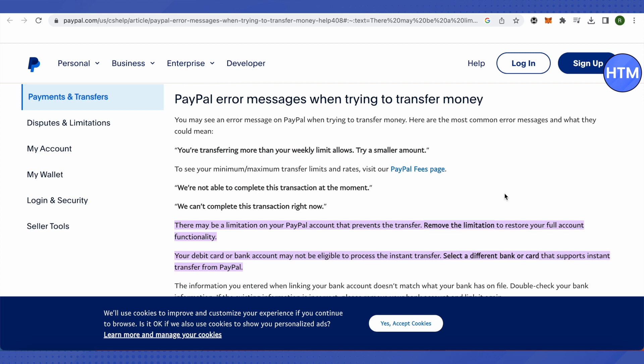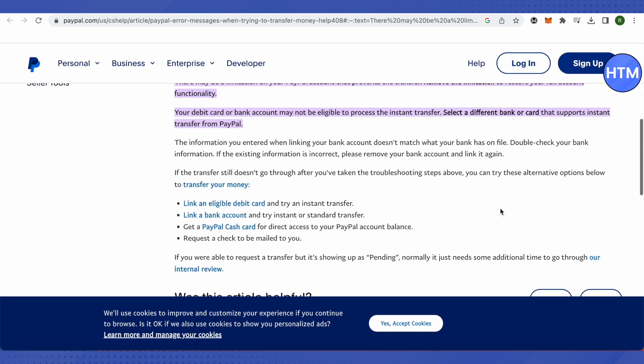Or set up a new bank account with your PayPal account — only then you will be able to transact freely. Make sure that you change your debit card associated with your PayPal account, or change the bank account that is currently connected with your PayPal account. Just change them and you will be good to go.